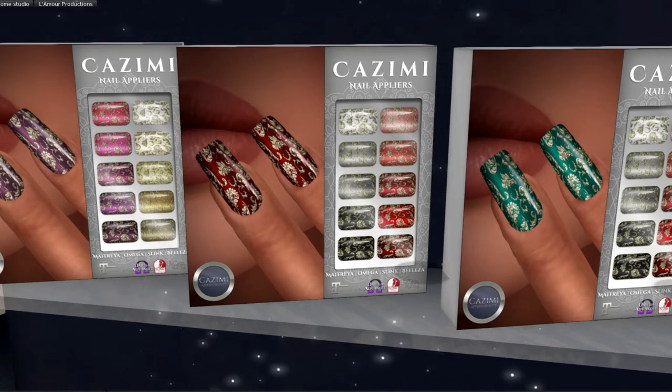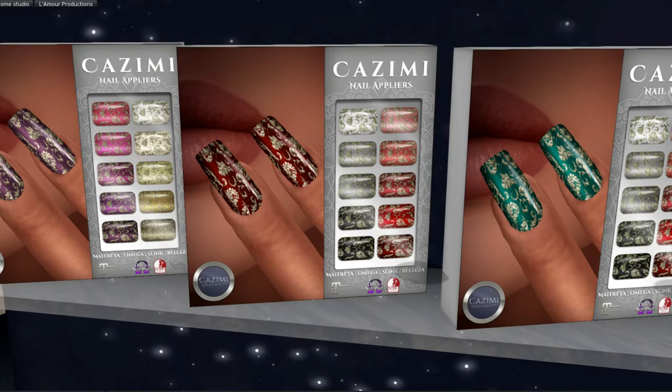This is Kasimi, and just when you think that she cannot get any better, she gets better. I love these nails. They are Maitreya, Omega, and Slink. I am very impressed with this round.